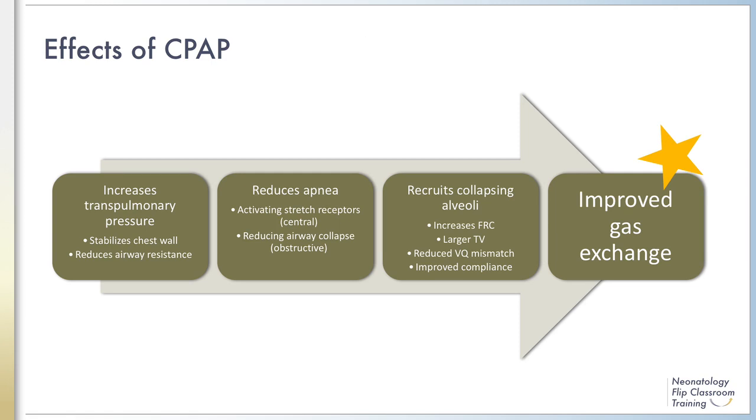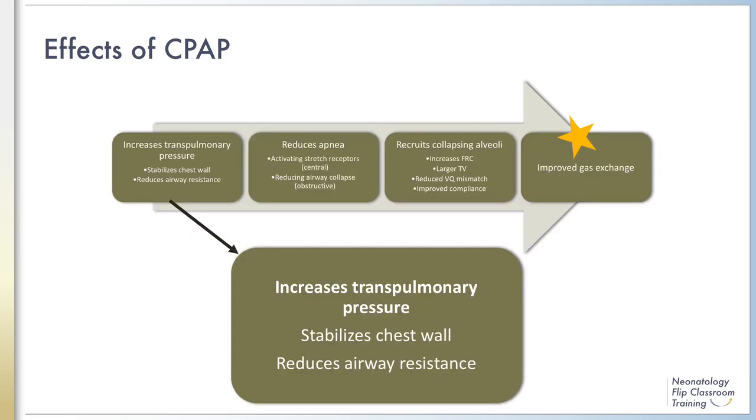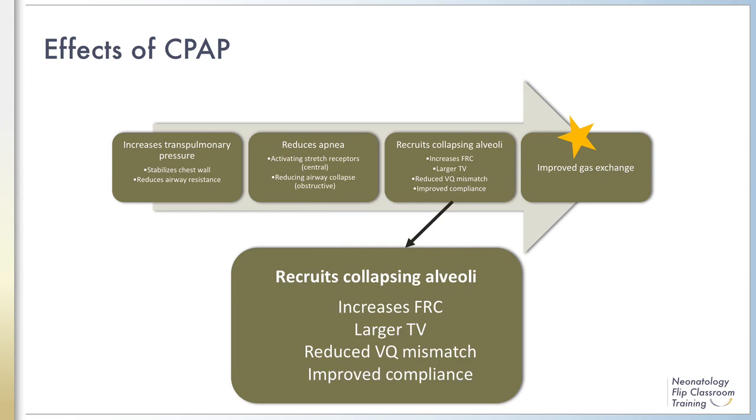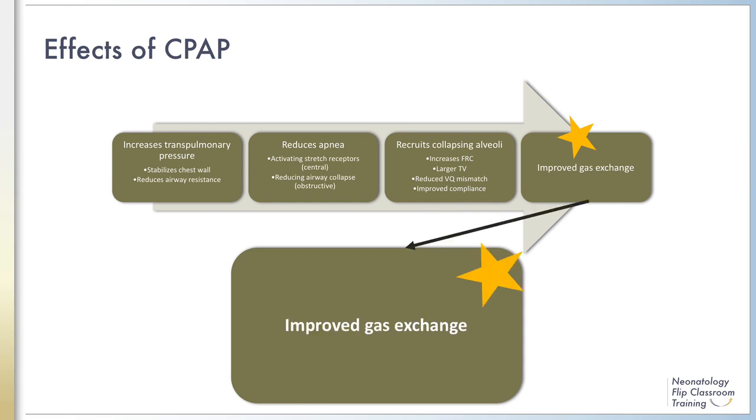CPAP has effects at many levels in the respiratory system. Pressure in the lungs as a whole increases transpulmonary pressure, which stabilizes the chest wall and reduces resistance to breathing. More inflation in the airways activates stretch receptors and reduces collapse of both the large and small airways, which reduces apnea. At the alveolar level, CPAP helps open and maintain recruitment of individual alveoli, which increases the functional residual capacity, leading to larger tidal volumes. More open alveoli reduces the area of collapsed lung disease, which in turn reduces VQ mismatch and improves compliance.